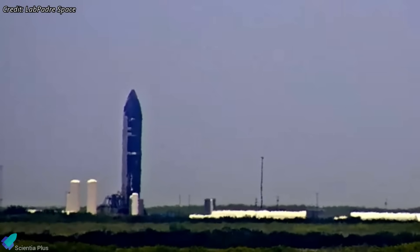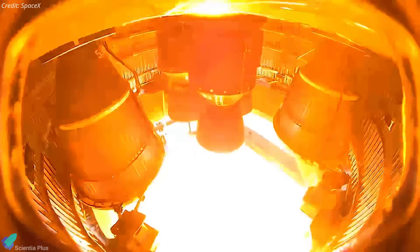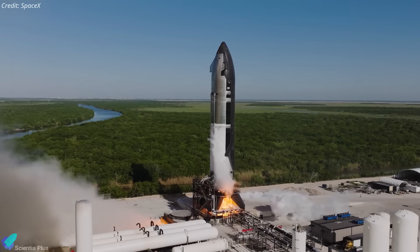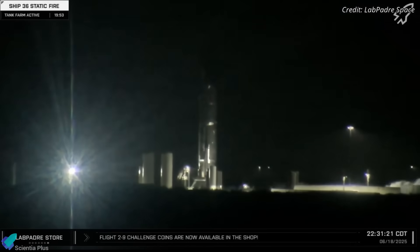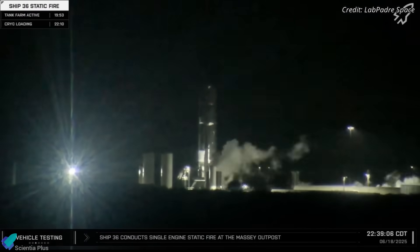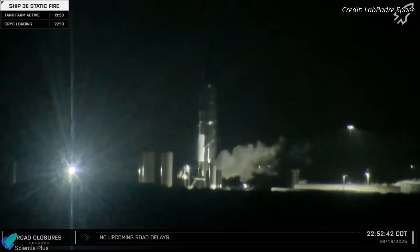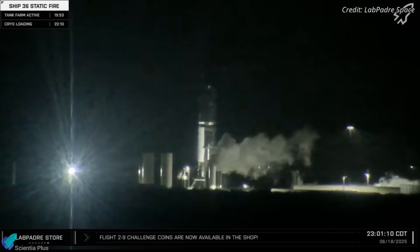In the days leading up to the explosion, Ship 36 remained at the Massey's test site, where it had recently completed a successful single-engine static fire on June 16, a preliminary step toward the full-duration six-engine test it was preparing for. On Wednesday night, SpaceX began the standard propellant loading procedure, filling the bottom oxygen tank to capacity and the upper methane tank partially — a typical procedure for static fire tests. Engine chill-down likely commenced, and around that time, a routine flap actuation test was carried out.